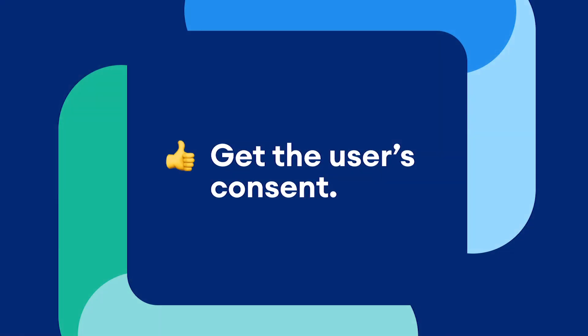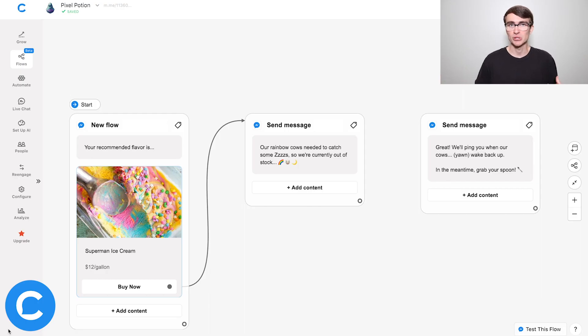Step two is getting the user's consent — basically getting them to opt in and agree to receive a future message from you. Here we are in Flow Builder. I've built out part of a product recommendation flow for the ice cream shop I mentioned earlier, showing just one potential outcome to keep it brief.